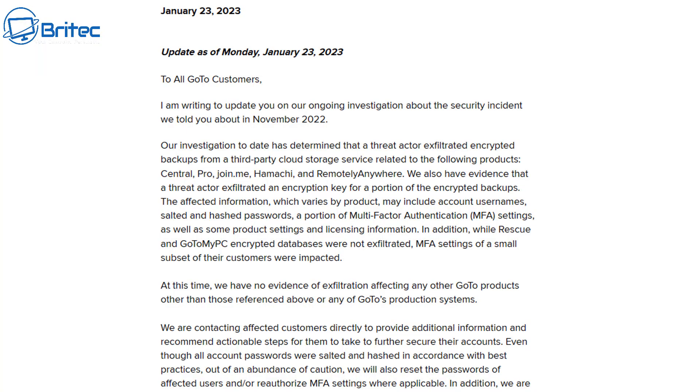If you want to continue to use LastPass then you need to go through the painstaking process of changing all of your individual passwords for everything that you have on that account. It's important that you do this because if you don't, you run the risk of having your information leaked to the cyber criminals that actually hacked their servers. They will now have usernames and passwords and can gain access to very sensitive information — like your bank accounts and other things — if you use LastPass for that particular purpose.